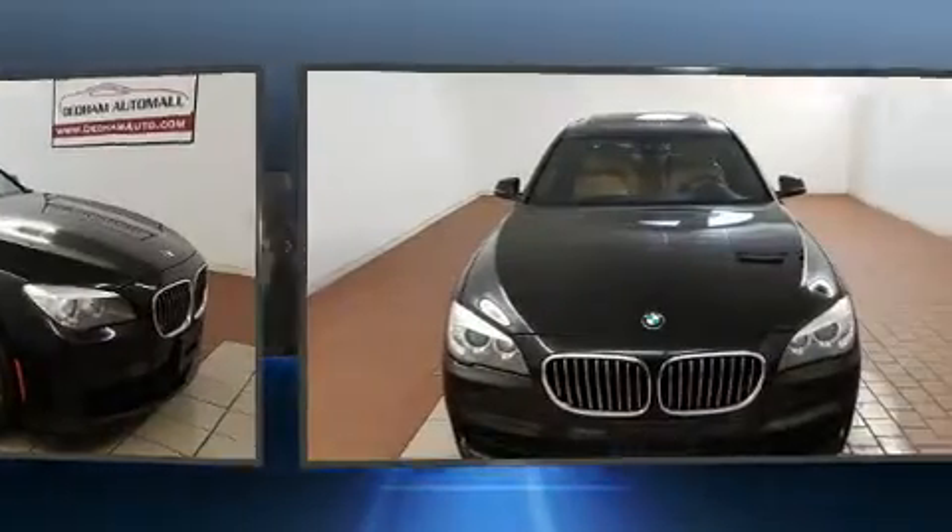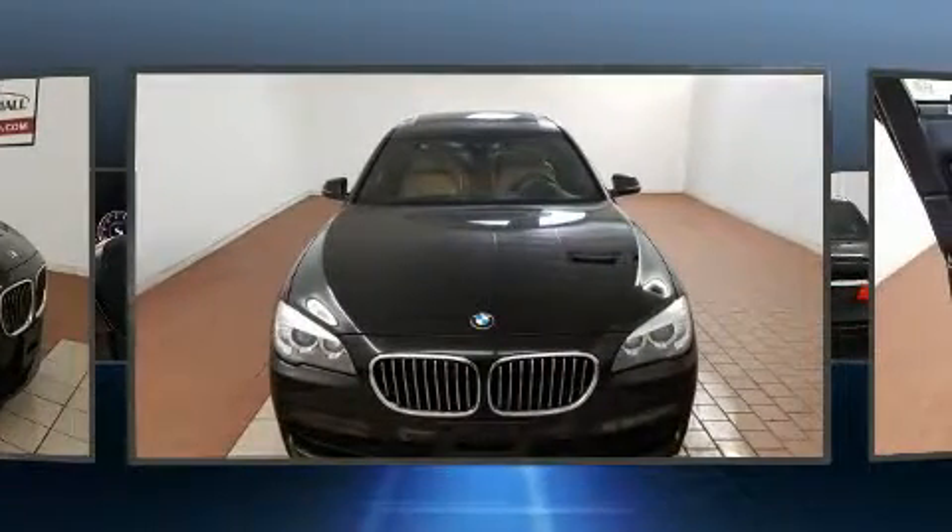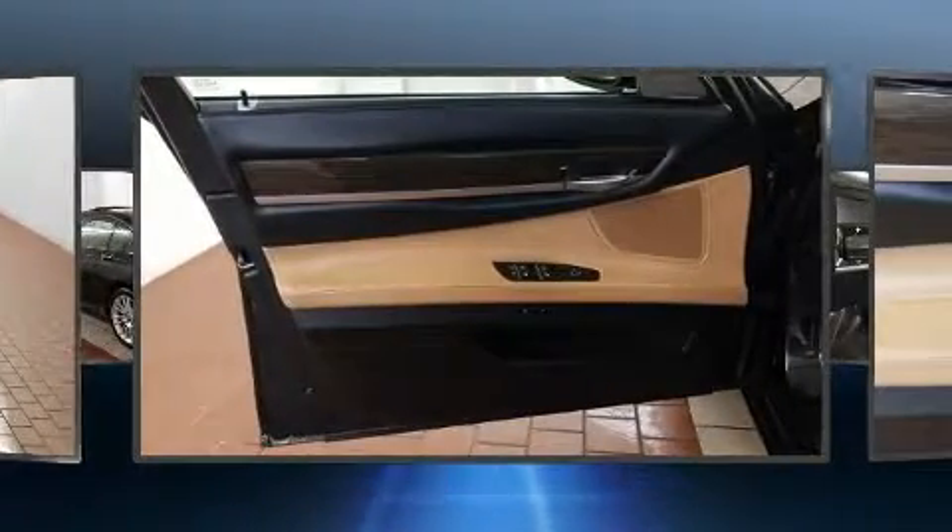BMW prioritized handling and performance with features such as leather upholstery, front dual-zone air conditioning, and voice-activated navigation.